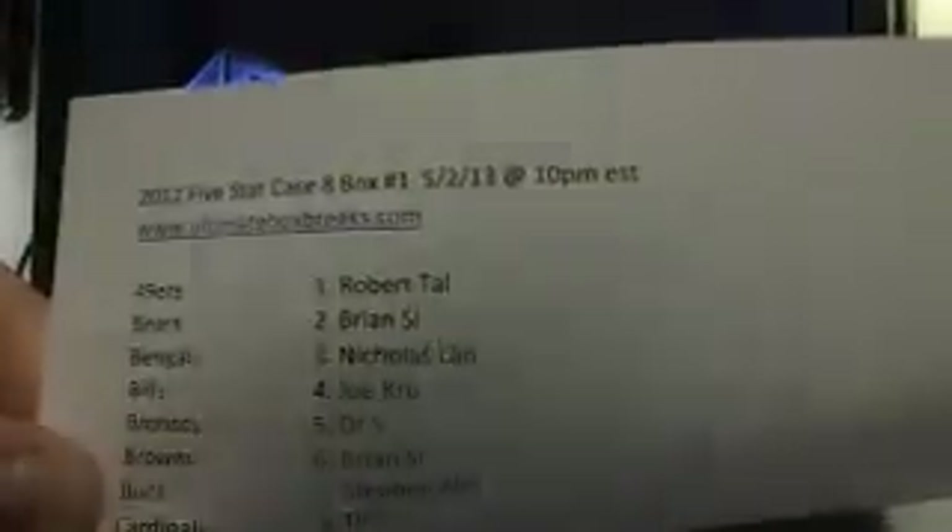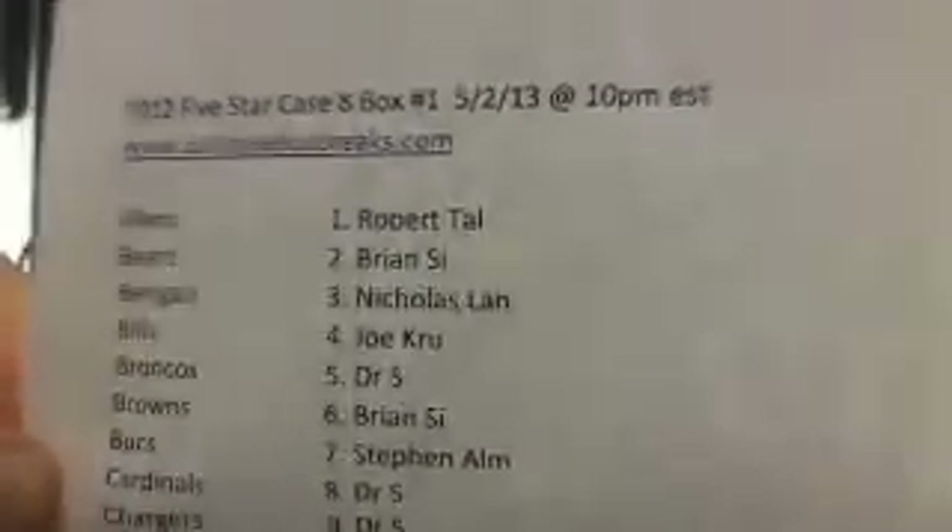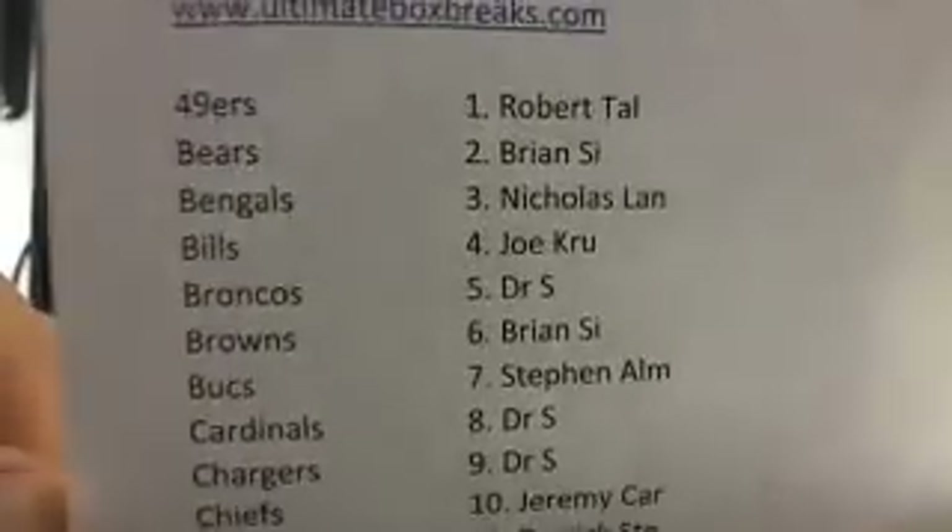UltimateBoxBreaks.com and this is 2012 5-star. This is our 8th case, box number 1, 5-2, 10pm Eastern Standard Time. Here's everybody up in the break.